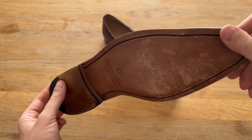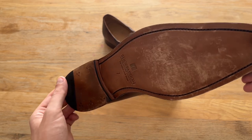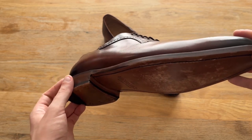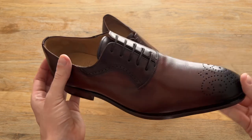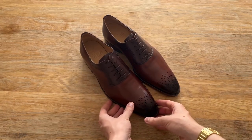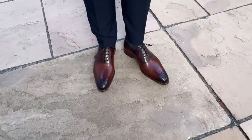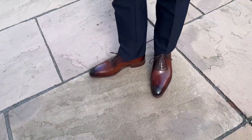I did notice that there was some scuffing on the sole, which is not a big deal for me as I intend to wear them. But of course if the shoes didn't fit or I decided I didn't like them, that could present a problem, as the shoes would appear to be worn and most retailers will only accept them back if they're in unworn condition. Overall I'm very happy with the shoes — they feel well built and solid and they perfectly straddle the line between classic and contemporary style.